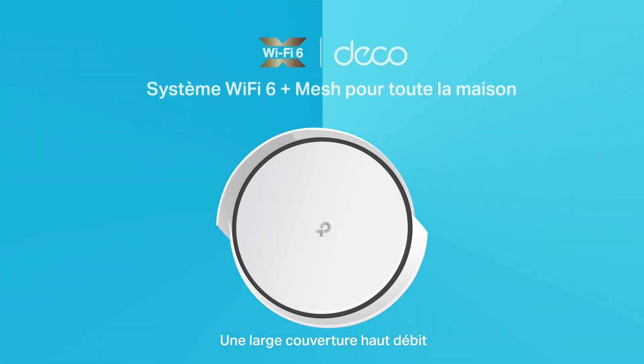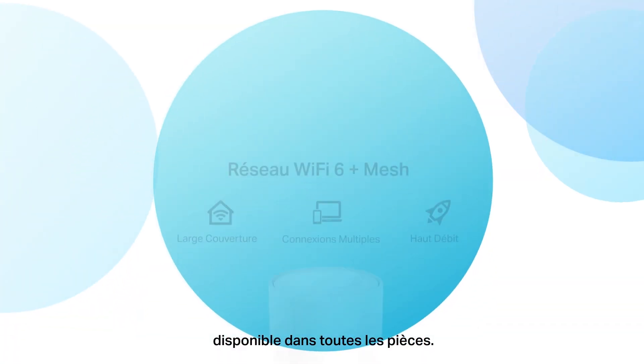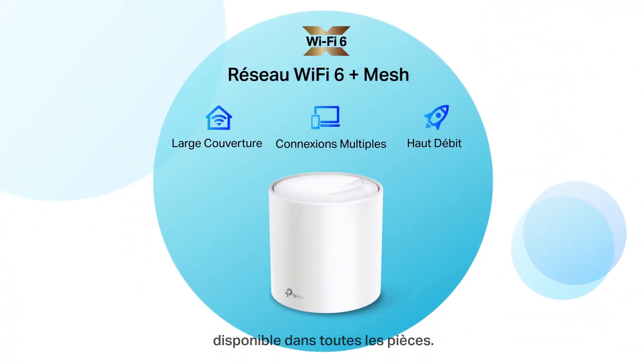The TP-Link Deco Mesh Wi-Fi system, powered by Wi-Fi 6, delivers a huge boost to coverage, speed, and total capacity for your whole home network.